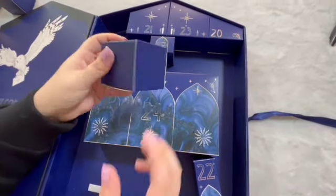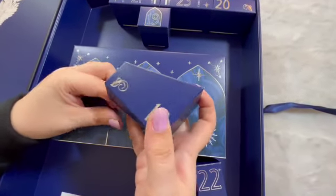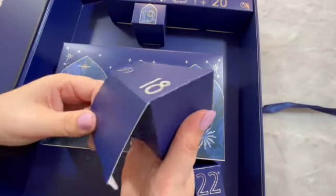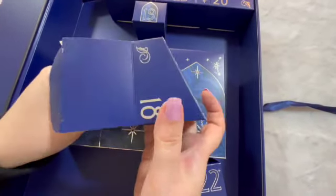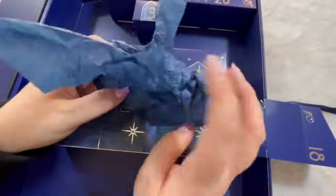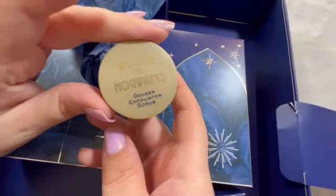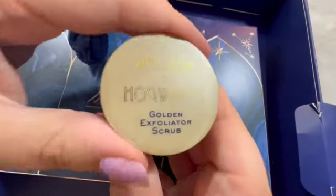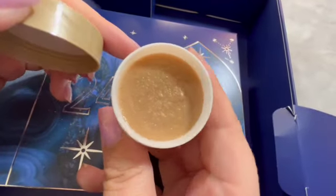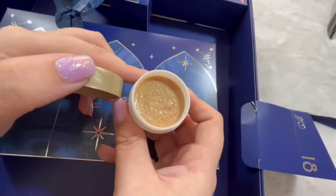Door number eighteen — please don't be another bath buzzer. It is a golden exfoliator scrub — look at that gold shimmer. Lip scrub, by the way.